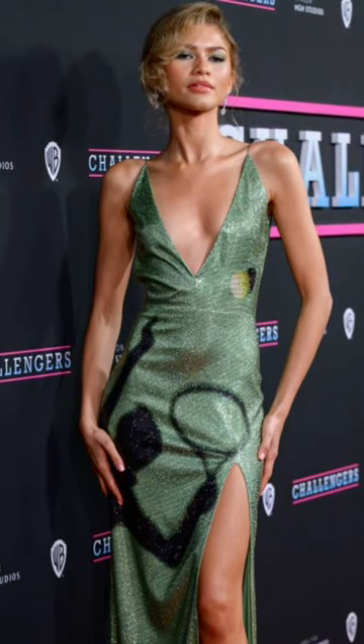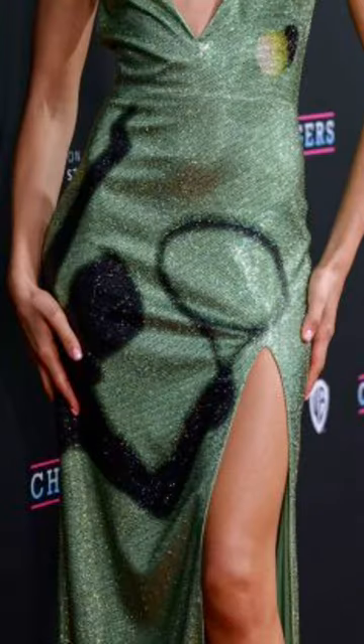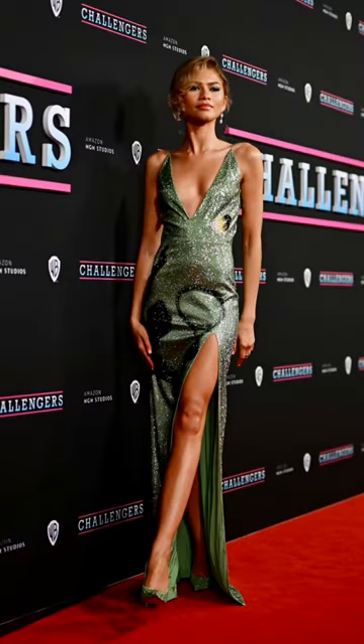The focal point on this dress is an imprint of a figure holding a racket about to hit a tennis ball. Her matching shoes really elongate the line of this look, and the green in her makeup really pulls the look together.